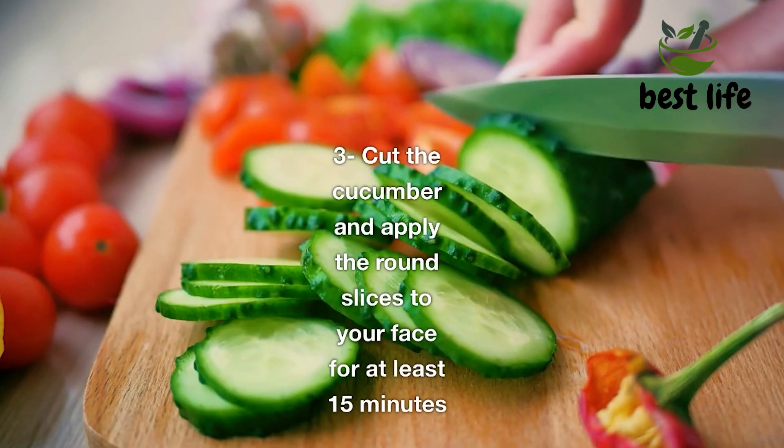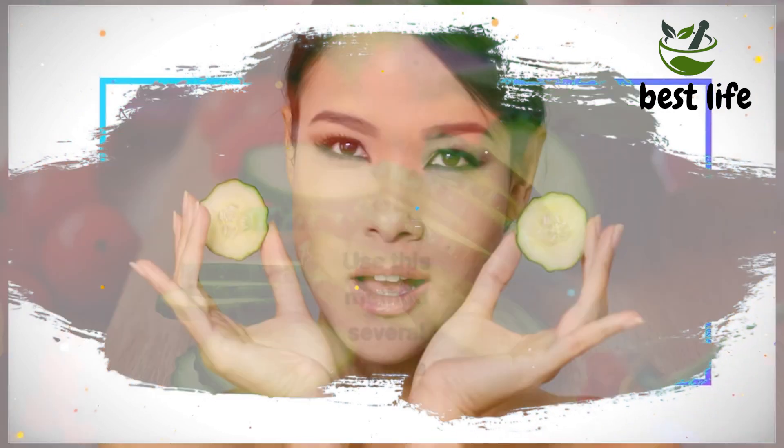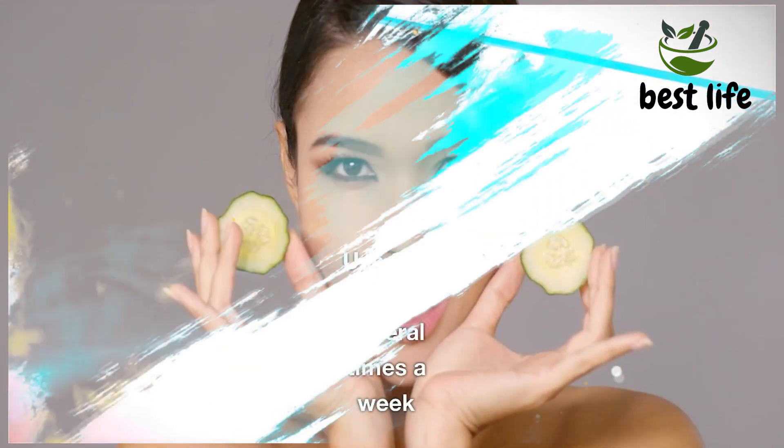Three, Cucumber. Cut the cucumber and apply the round slices to your face for at least 15 minutes. Use this method several times a week.